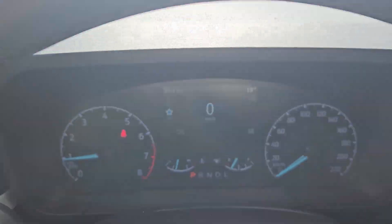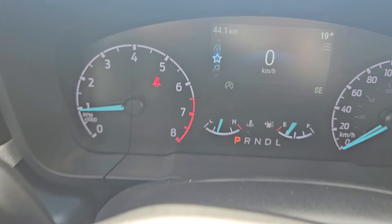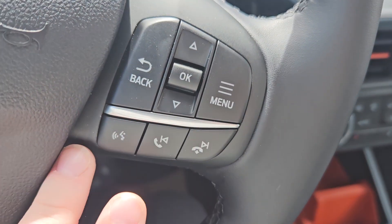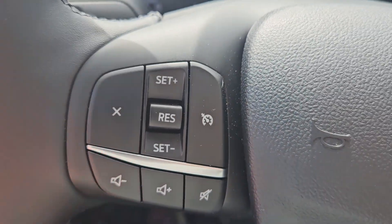Taking a look at the vehicle while it's running, we can see the odometer is sitting at 44.1 kilometers. We do have a nice leather-wrapped heated steering wheel — you have your toggle for your menu, voice, phone media, volume, mute, and cruise control just right there.